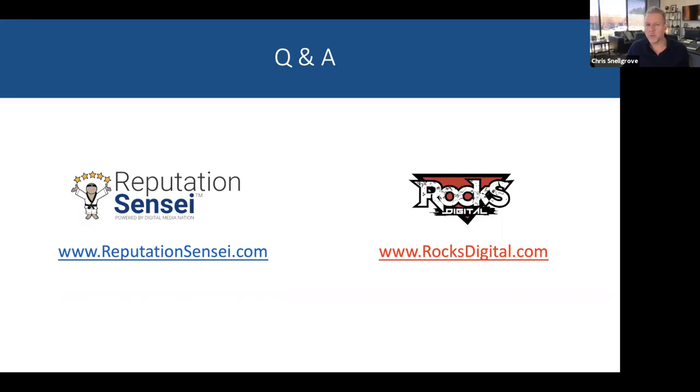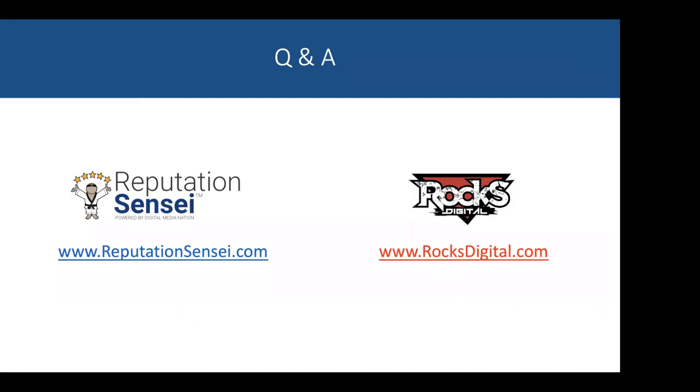Mike asks: how does a doctor protect themselves from HIPAA issues with customers posting pictures? We deal with a lot of healthcare clients — you have to have a model release if you're going to publish a patient's picture on your website, GMB listing, or social media. Taking pictures of patients and uploading them without consent can be a direct HIPAA violation. However, if the patient uploads the image themselves within a review, that's fine — it'll populate on the GMB listing and there's no HIPAA violation because they are the one who uploaded it.